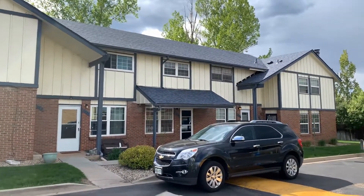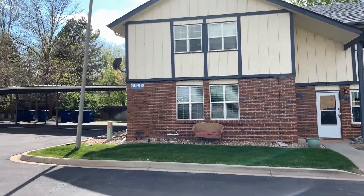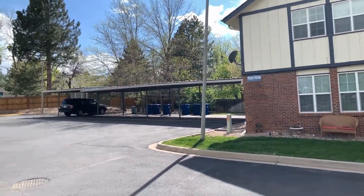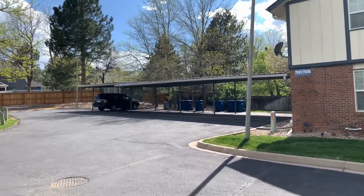Welcome to 7085 South Webster Street in Littleton. Major cross streets are West King Carroll Avenue and South Wadsworth Boulevard.